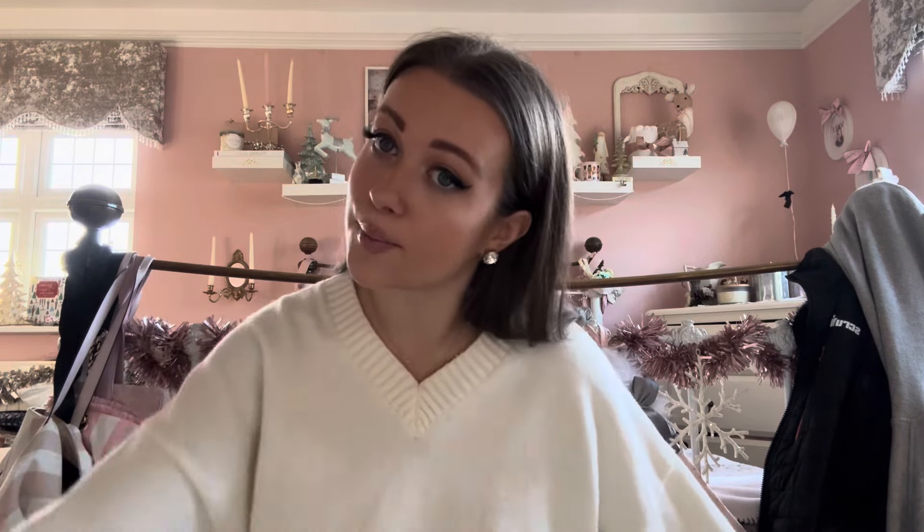But yeah, that was everything! I need to stop rambling now because my friend is coming over soon. I hope you have a lovely day — please subscribe down below if you haven't already, give the video a big thumbs up if you enjoyed, and I will see you in my next one. Bye, guys!